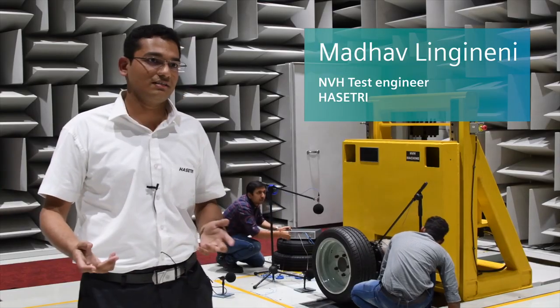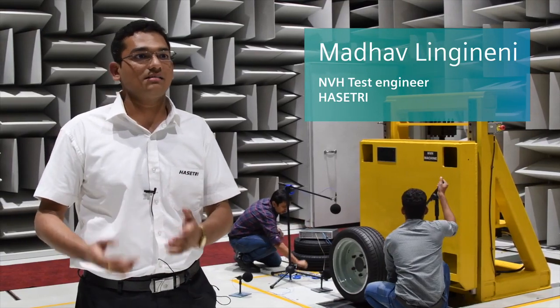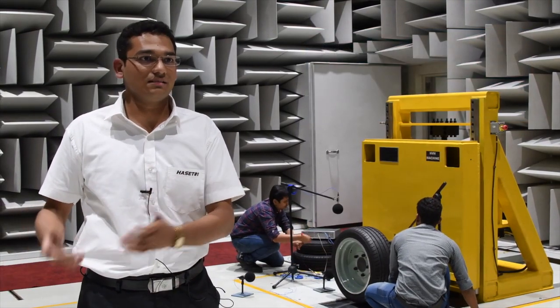This is called a semi-anechoic chamber and we do all kinds of noise testings and related vibration testings inside the chamber.